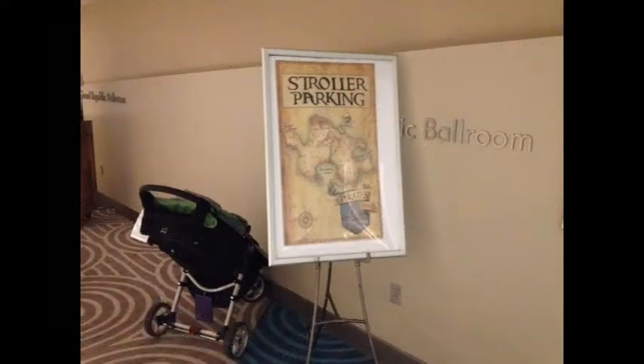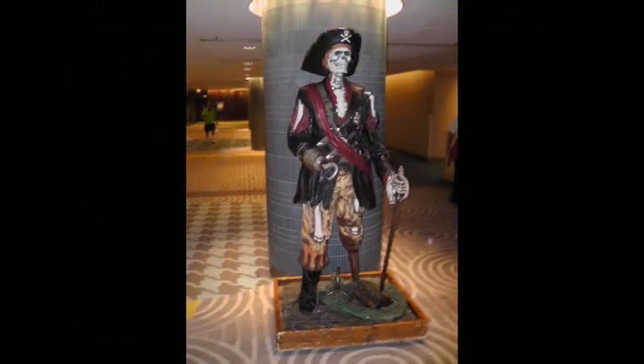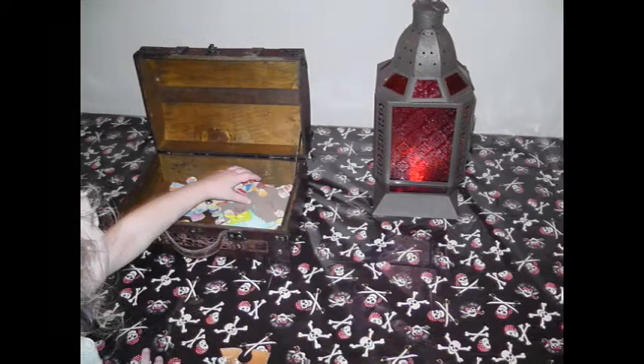As usual, Disney has thought of everything. There's even a place to park the stroller. There's also interesting characters about for photo opportunities, and for the little ones, there's some treasure boxes complete with puzzle pieces out while you wait.